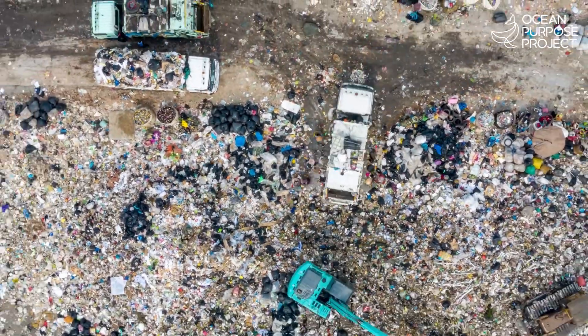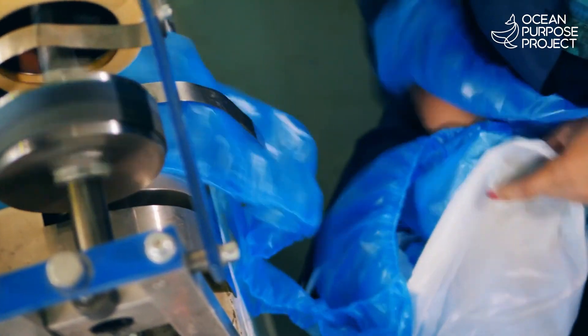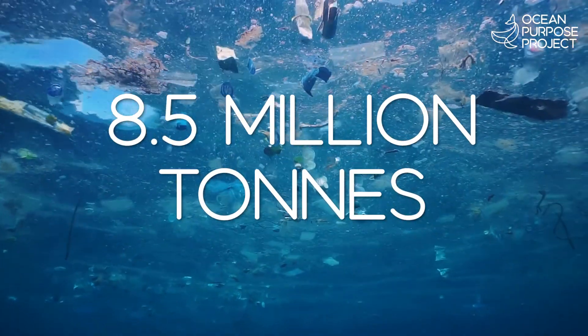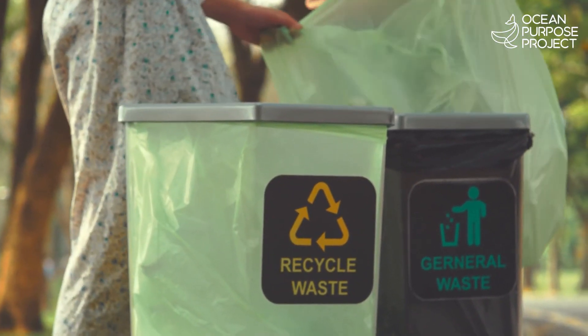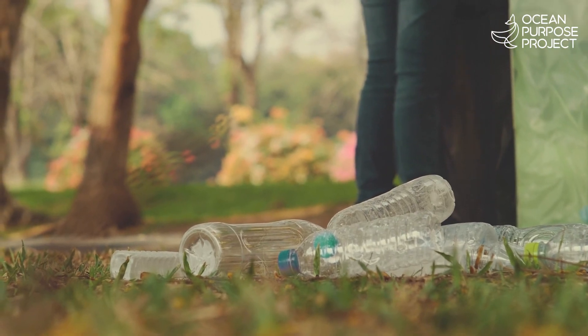Right now, over 300 million tonnes of plastic are being produced each year, with an estimated 8.5 million tonnes floating on our ocean surfaces and almost double that number collecting on our seabeds. Although reducing waste can be helpful, it still ignores the more daunting question.